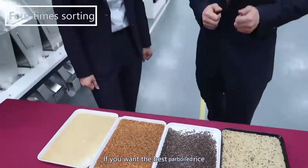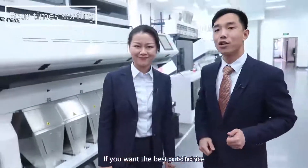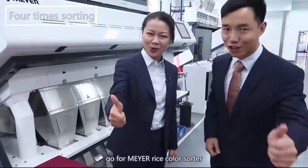Amazing! So if you want the best purple rice sorting, go for Maya rice color sorters. Go for Maya Rice Sorter.